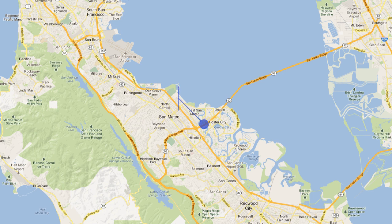The Fisher Investments address for the San Mateo, California office is 1450 Fashion Island Boulevard, San Mateo, California.